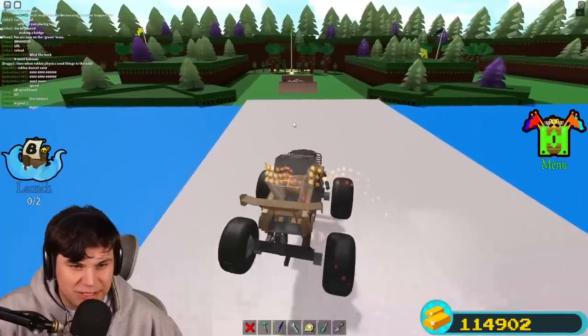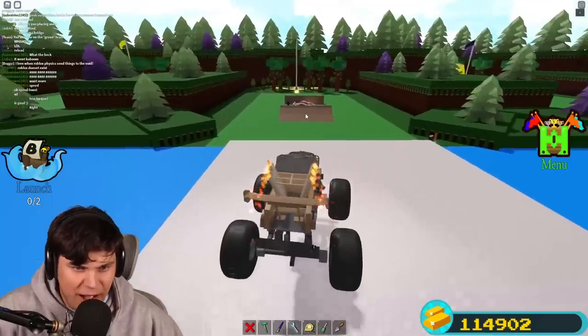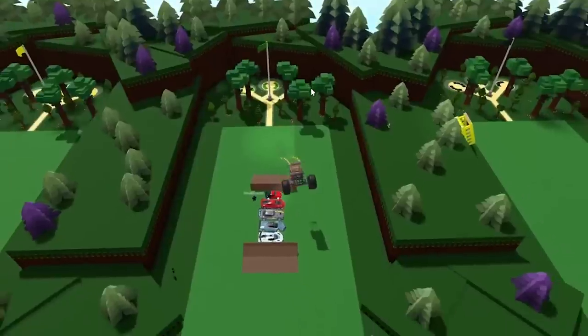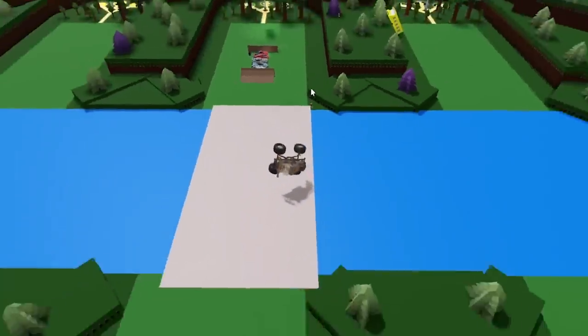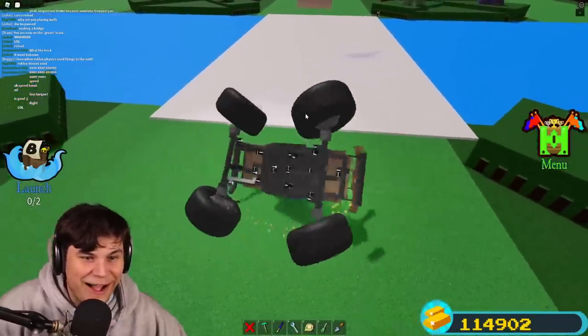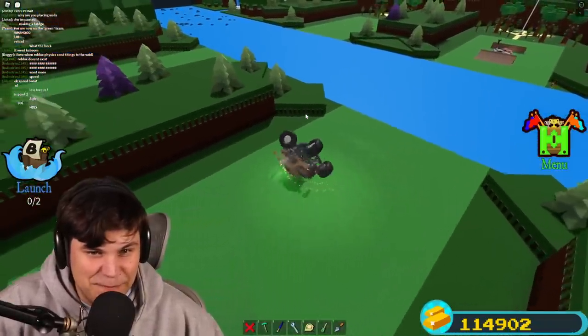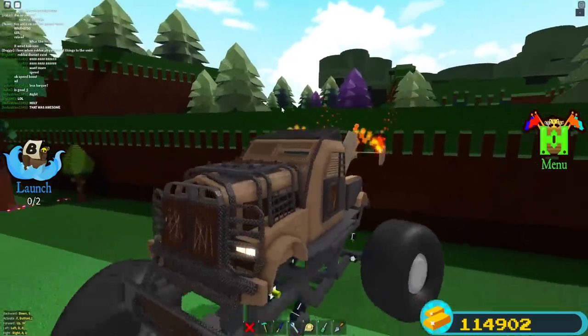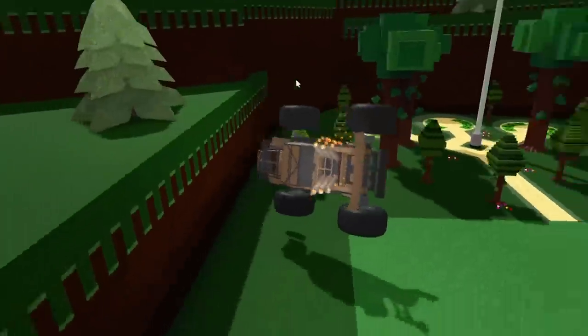They made a bridge for us so we can actually complete this jump. Come on, three, one — go! Oh my god, and backwards! I even managed to land on my feet — backflip!